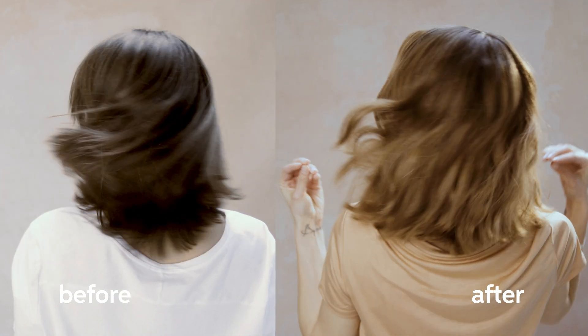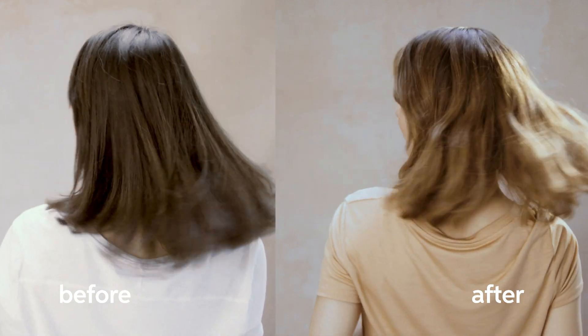Do you have clients looking for that ultra-natural balayage result? Well, Illuminage will be your secret weapon for these clients.